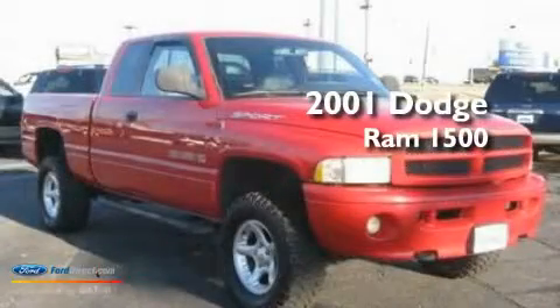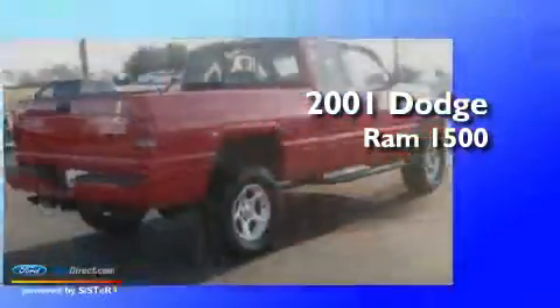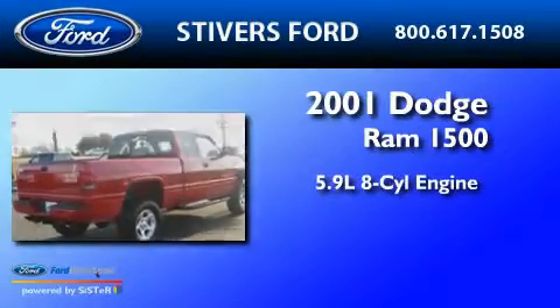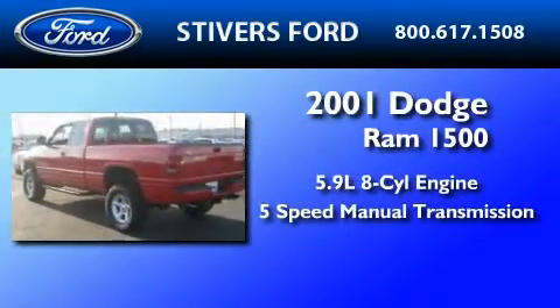This is a 2001 Dodge Ram 1500. It has a 5.9 liter 8-cylinder engine, a 5-speed manual transmission, and 4-wheel drive.